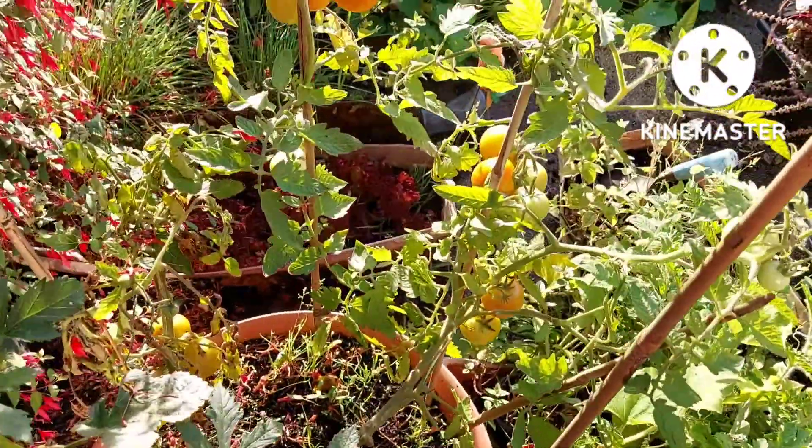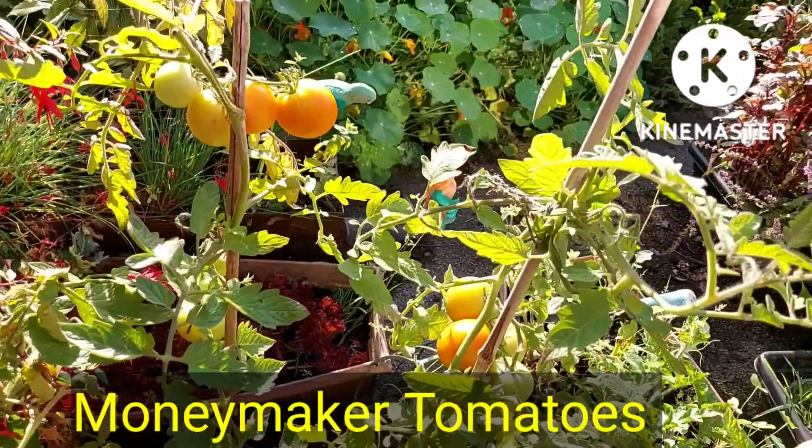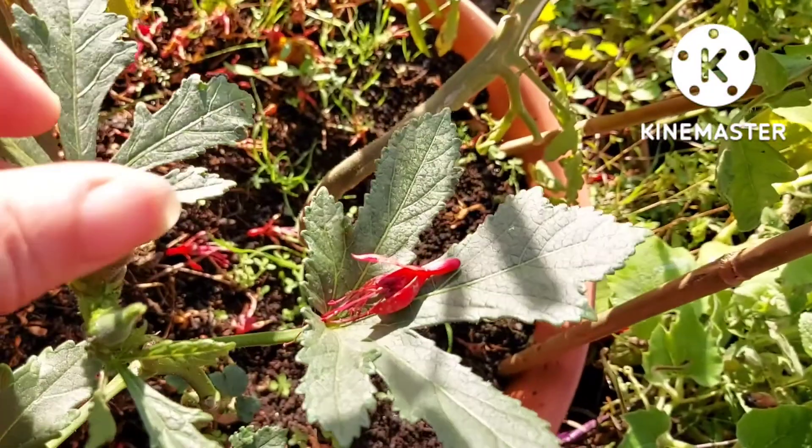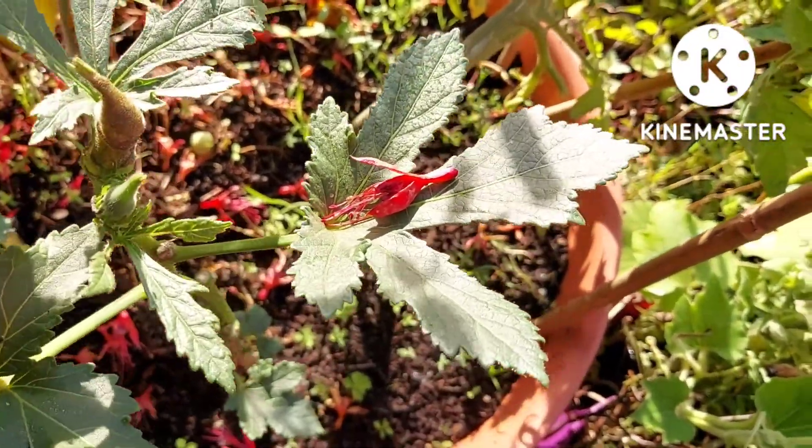I've had quite a few tomatoes off there and they're really tasty. This is the okra — not doing very well at all, so I doubt I'll get any decent okra to harvest off it.